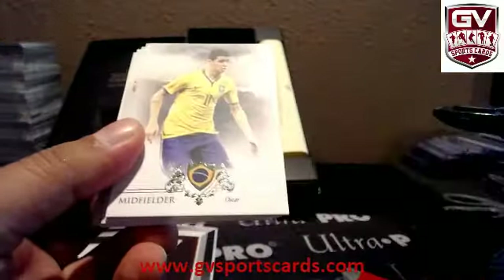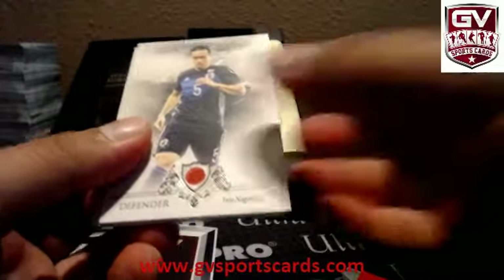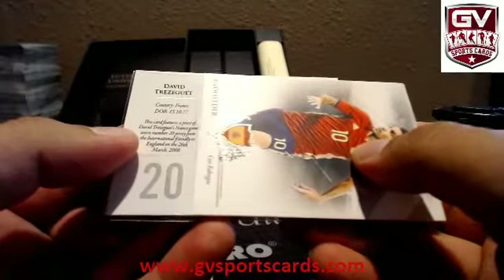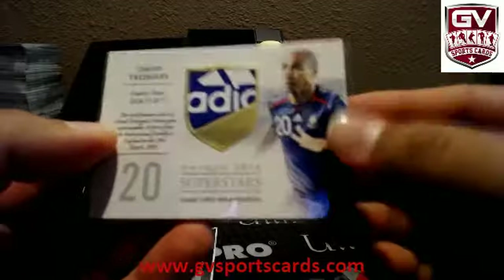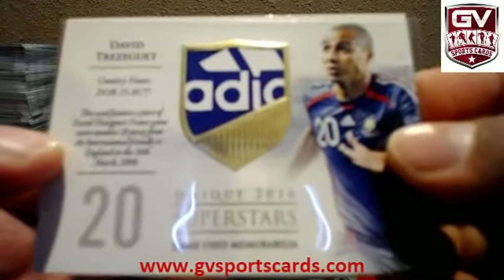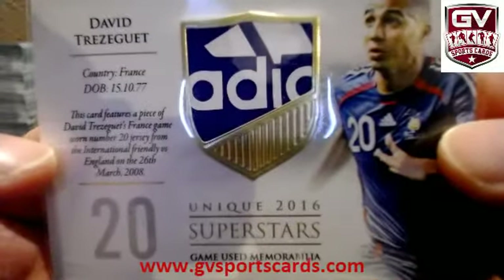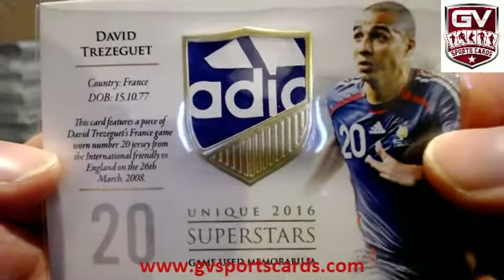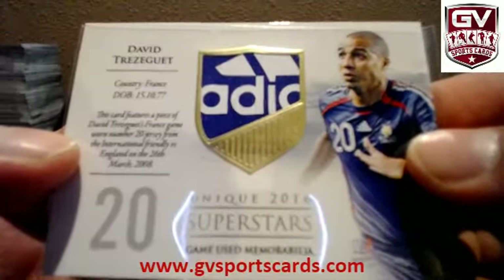Marcos Rojo. Oscar. Sanchez. Nagatomo. Fabregas. And wow — how about Tresquette. Adidas freaking patch. That is sick.